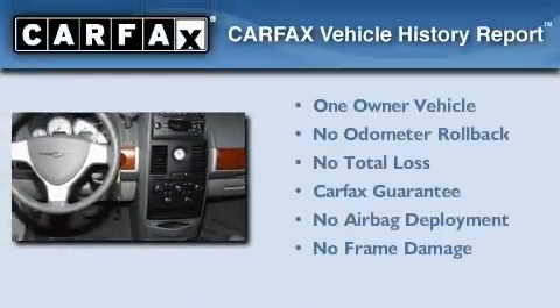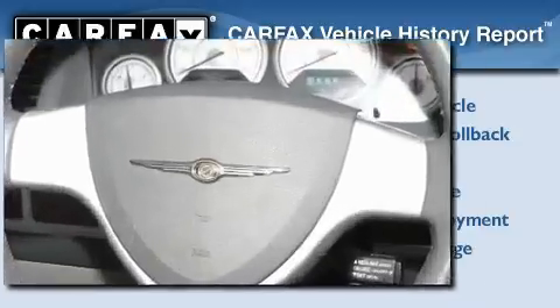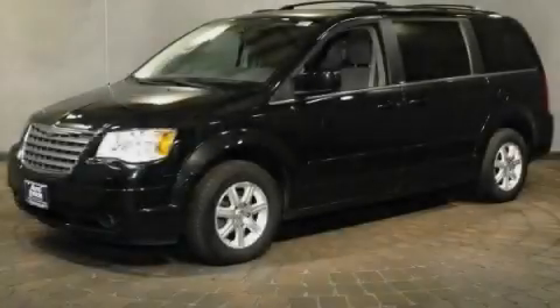This Chrysler has had only one owner and it qualifies for the Carfax Buyback Guarantee. Please call today to reserve this vehicle for a test drive.